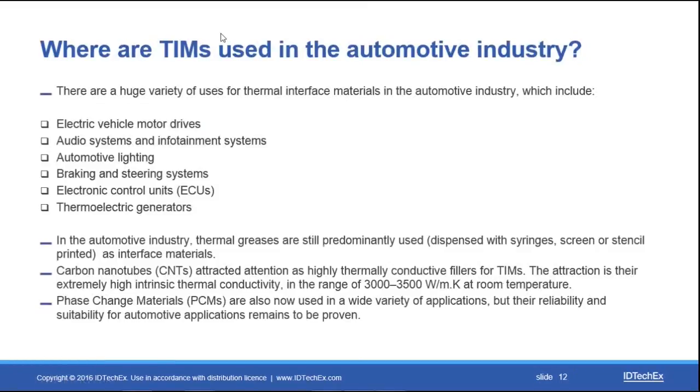A significant market for thermal interface materials already exists within the automotive industry. With the huge variety of electronic device interfaces within a complete vehicle, there is a wide variety of applications where thermal interface materials will be utilized. The most significant volumes are thermal greases currently screen printed or syringe dispensed, but we are also seeing developments with materials based on carbon nanotubes and phase change materials, assuming suitability for automotive applications is proven in the short to mid-term.